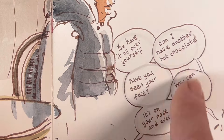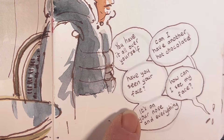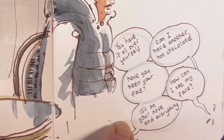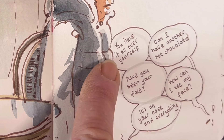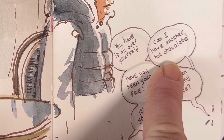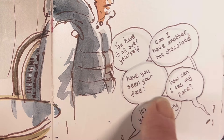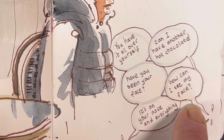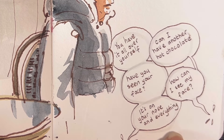These are a series of speech bubbles I could hear behind me. A lady had brought her small child in for hot cocoa — the child was about five and seemed quite precocious. The mum says 'you have it all over yourself,' the little boy asks for another hot chocolate, she says 'have you seen your face,' and he says 'how can I see my face?' She says 'it's on your nose and everything,' and the little boy says 'I don't have a mirror.' He made a fair point.